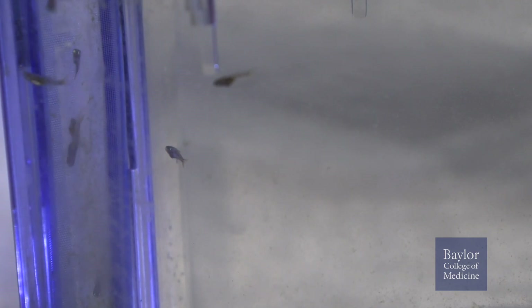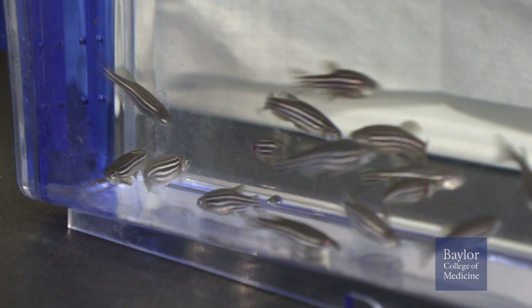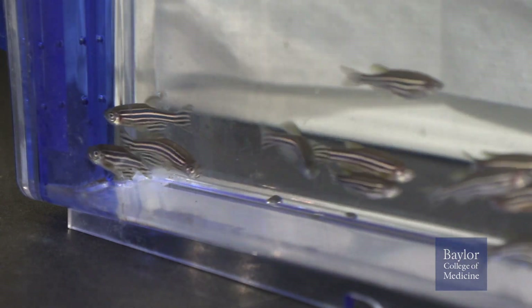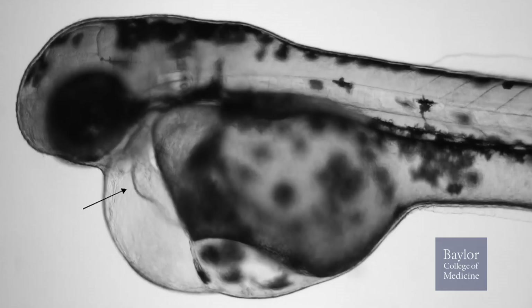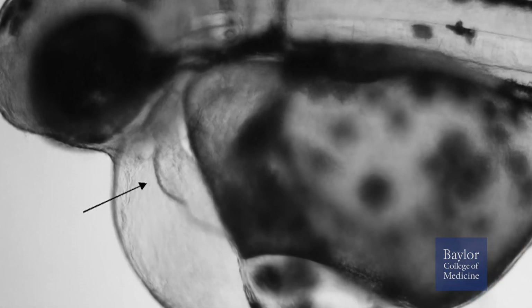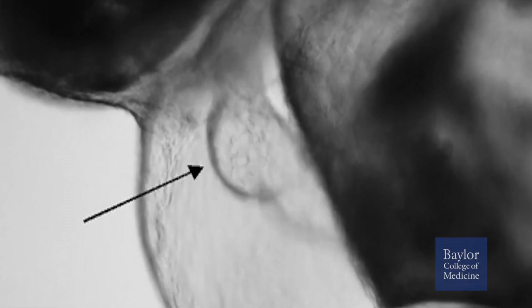By three days, the zebrafish can swim and begin to exhibit complex behaviors like reacting to stimuli — they swim away rapidly if you startle them. So scientists can not only study how cells and tissues form in the embryo, but they can also study how some behaviors form. That's difficult or impossible to do in other animals like rodents.